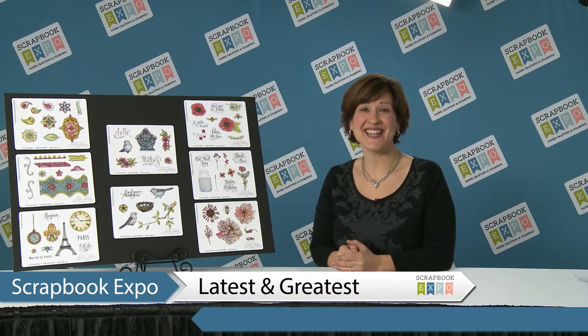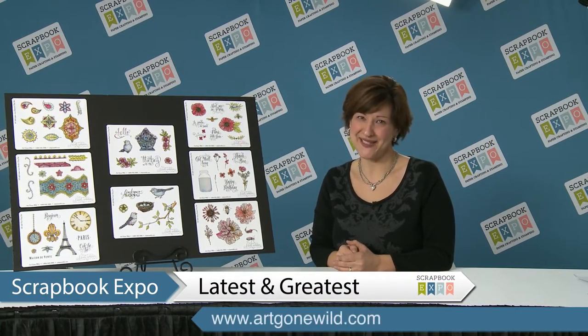Hi, I'm Jackie from Art Gone Wild, and this is The Latest and Greatest, brought to you by Scrapbook Expo.